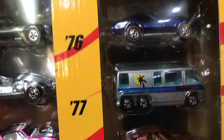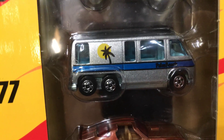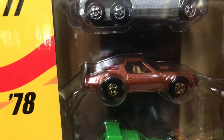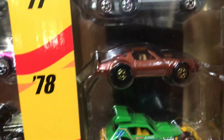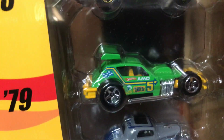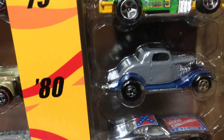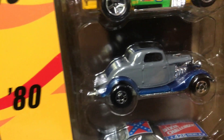For 1977 we have the GMC Motorhome, kind of like a gray with a blue line on the side. Next we have the Hot Bird for 1978 in a brown color.